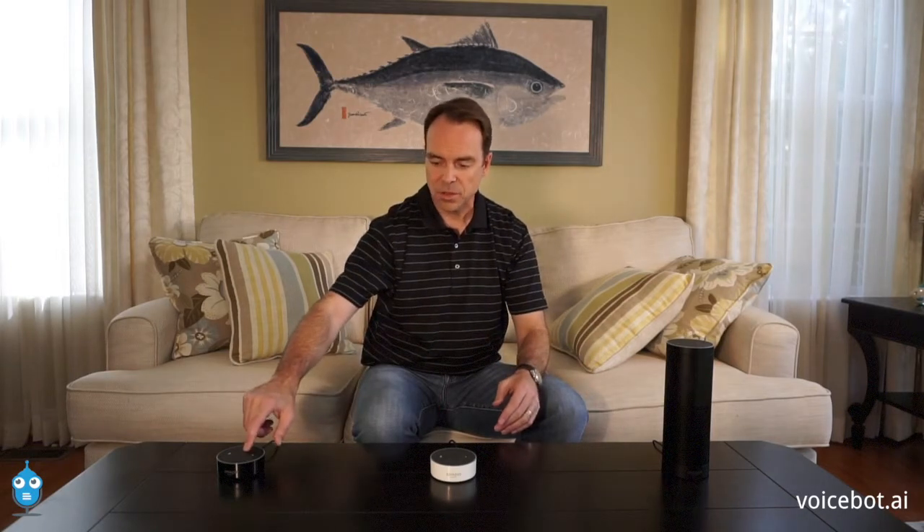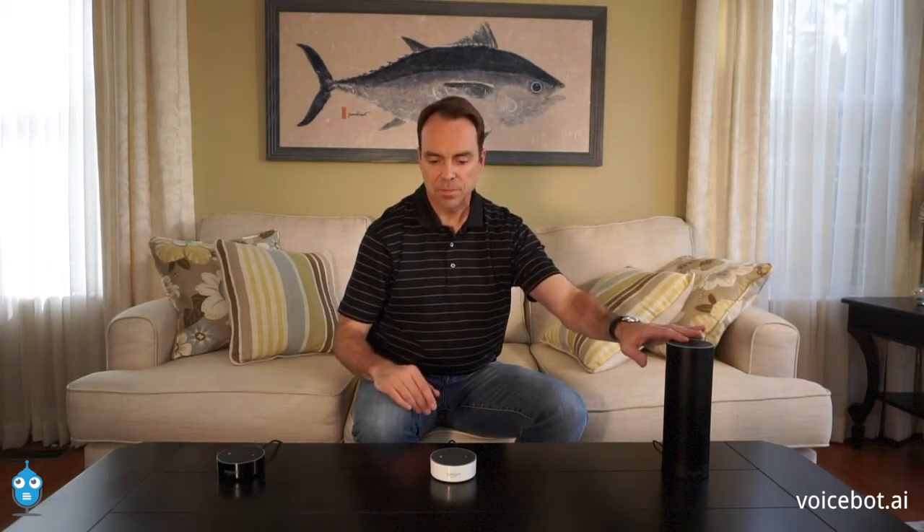Alexa, what time is it? The time is 12:34 p.m. Now what we just saw was all three of them lit up when I said the name, but this one immediately turned off because it's linked to this tower over here, so it said it's not going to listen anymore — this one is going to answer for me. But these two items, they're not linked, so they both tried to answer. Alexa, what time is it? The time is 12:34 p.m. So you saw two answer because they're not linked, and you saw this one shut down because it's linked over here.